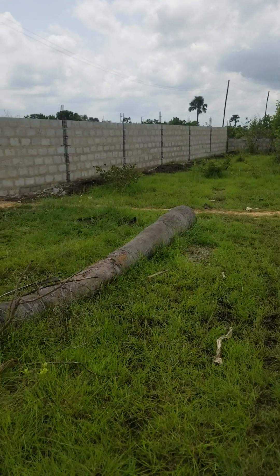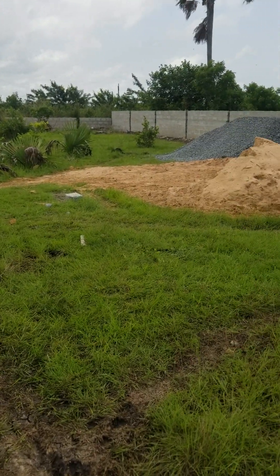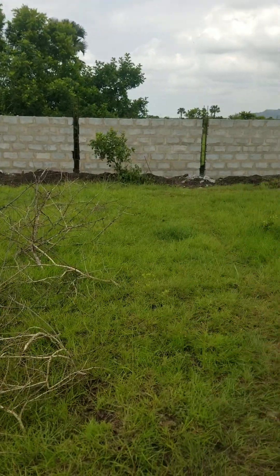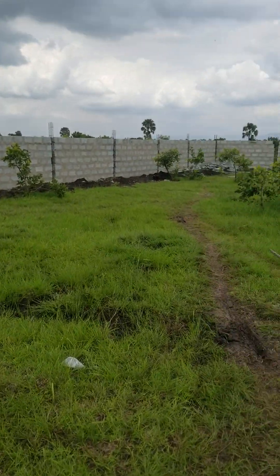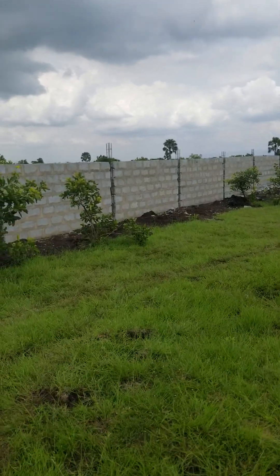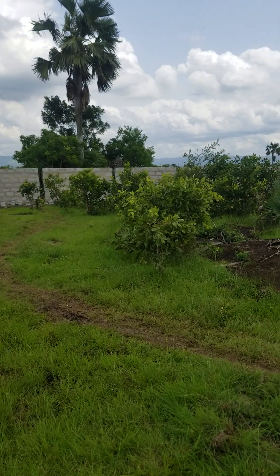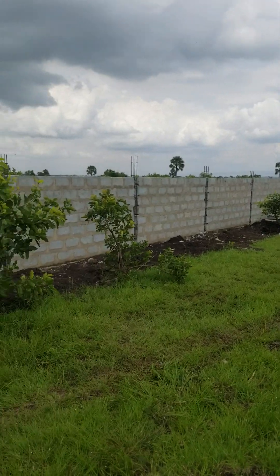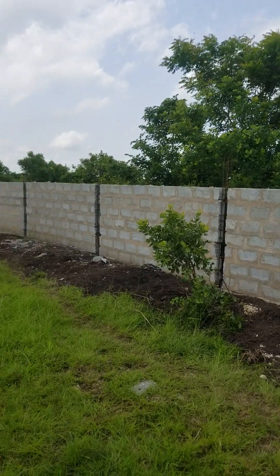As you can see, their plot is looking much different than it was in that video because we've also started putting up their wall. We will be finishing this up soon.